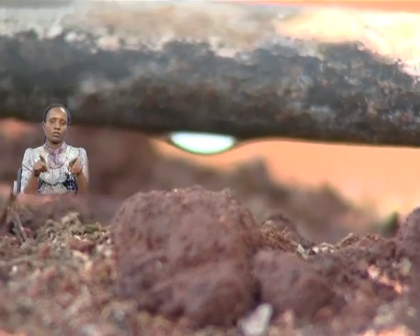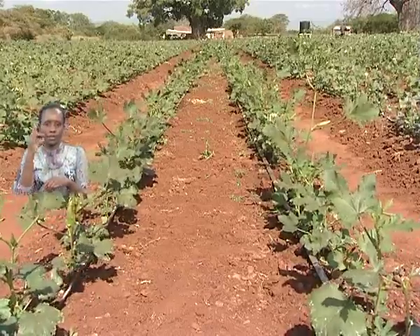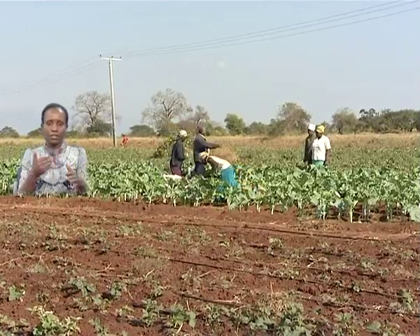About three years ago, the National Irrigation Board came on board and we decided to change the system from canal system to piped system. Currently, we have a piped system with a main line running about 3.5 kilometers, and the application method is drip. Each of the 230 farmers has been issued with an acre of drip.